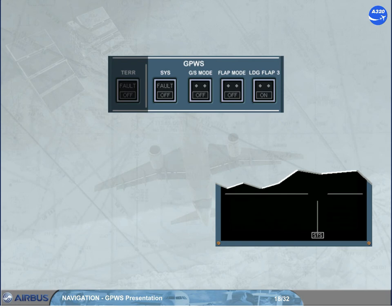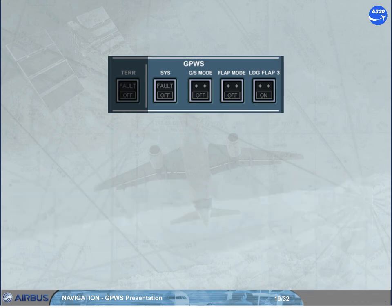Following some failures, a landing may be performed with a reduced flap setting. The flap mode push button switch has to be set to off to avoid the 'too low flaps' alert of mode 4 being triggered. Note: as a reminder on the engine warning display, the 'GPWS flap mode off' is displayed on the left memo. Following some failures, and to avoid the glide slope alert of mode 5 being triggered, the GS mode push button switch has to be set to off.